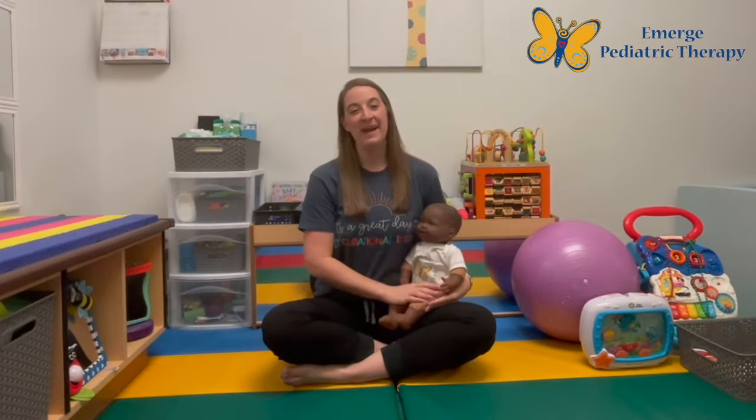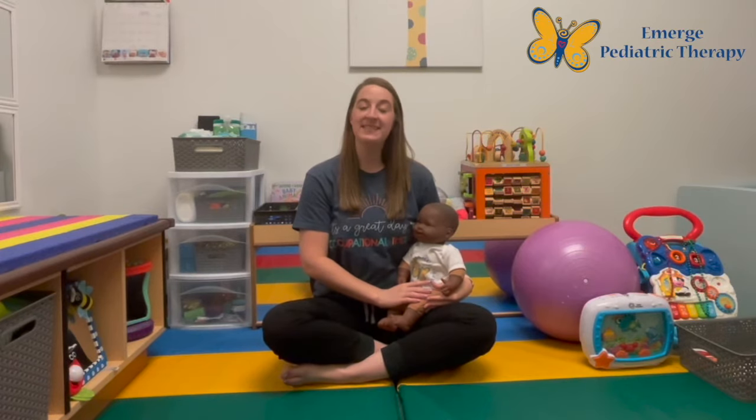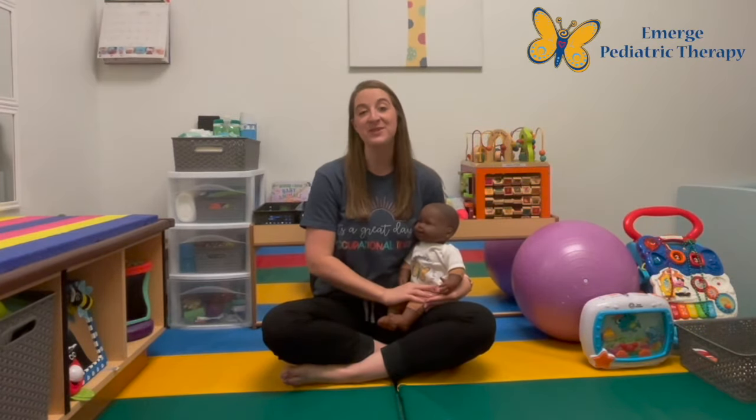Hey everyone! My name is Sarah Johnson and I'm a Pediatric Occupational Therapist, CLC, and part of the Infant Development Team here at Emerge Pediatric Therapy. I'm here today to talk to you about the three signs that your infant is ready to work on sitting.